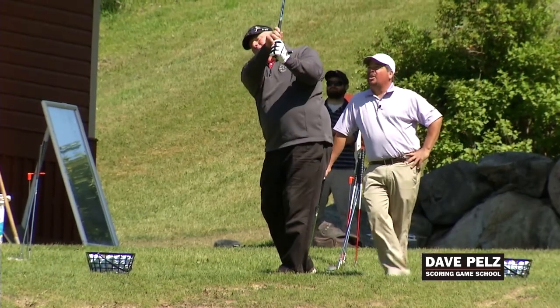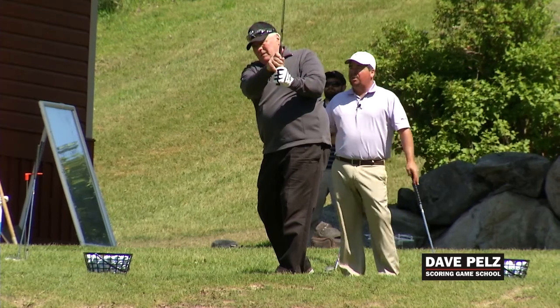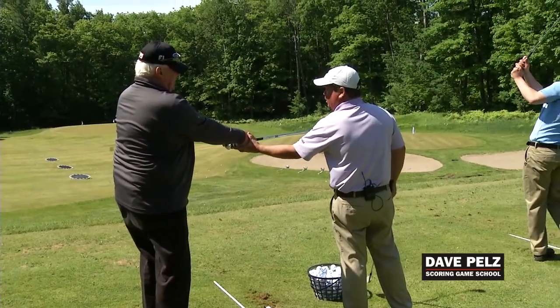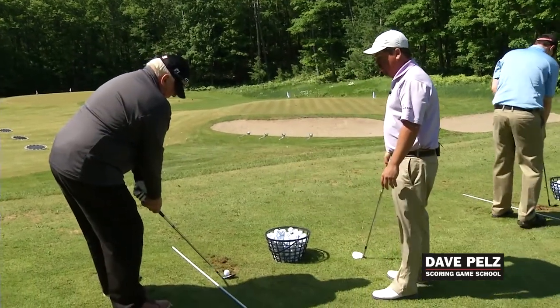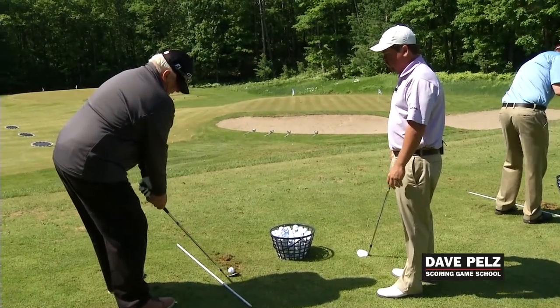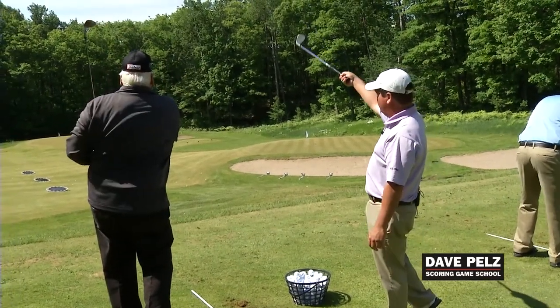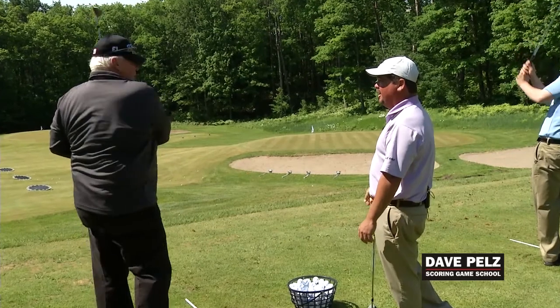Target wedge practice — for the mid-80s player, what has this done for your game? A great deal for getting closer to the pin. Sometimes it's not bad getting distance, but it's a lot more difficult getting the right azimuth and closer to the pin. What does this do to fuel your enthusiasm for the game?